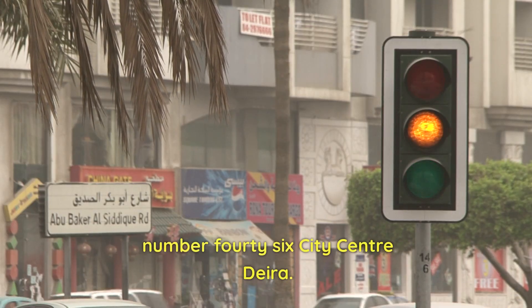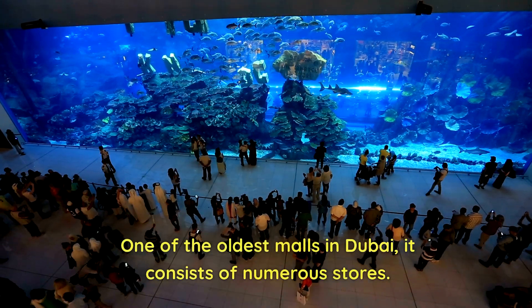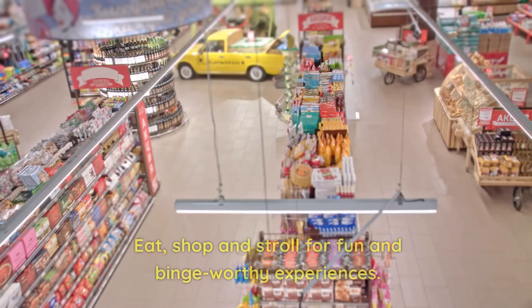Number 46: City Center Deira. One of the oldest malls in Dubai, it consists of numerous stores. Eat, shop, and stroll for fun and binge-worthy experiences.